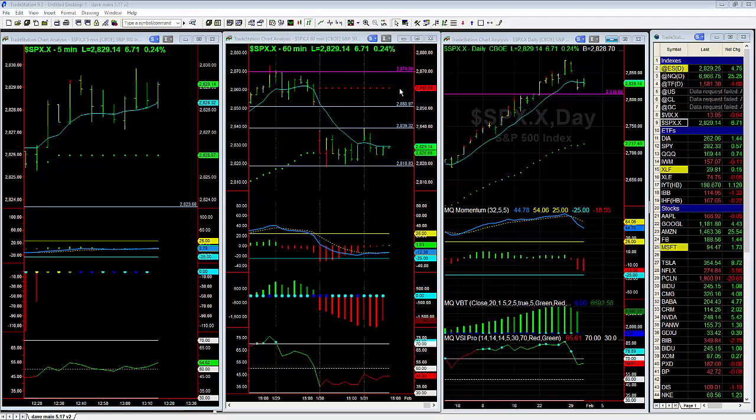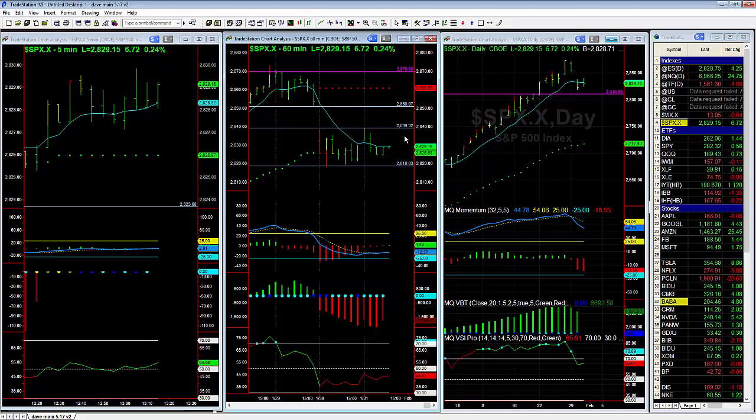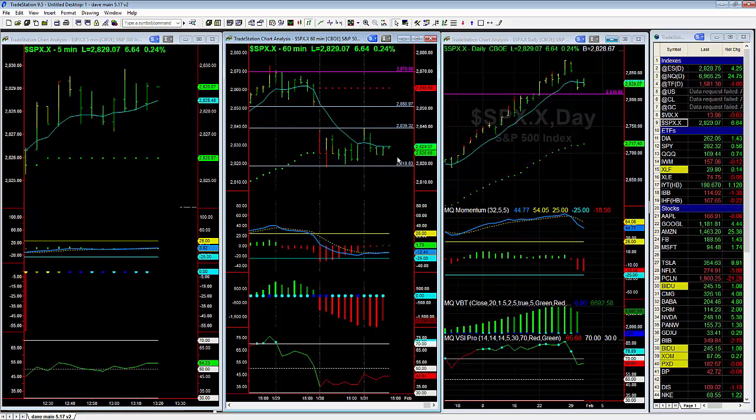Now, if we move higher, I'm looking for a 50% retracement back up to between 2845 and 2850. If we break lower, probably looking for a move down to 2800. But that's just the initial reaction. It gives you two levels to pay very close attention to. So if SPX makes a strong move, you can jump right on to that trade. Thanks.